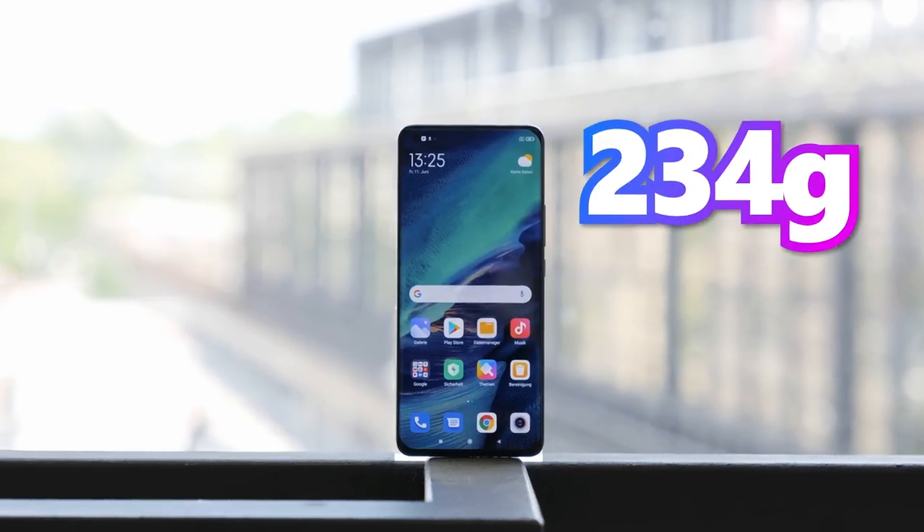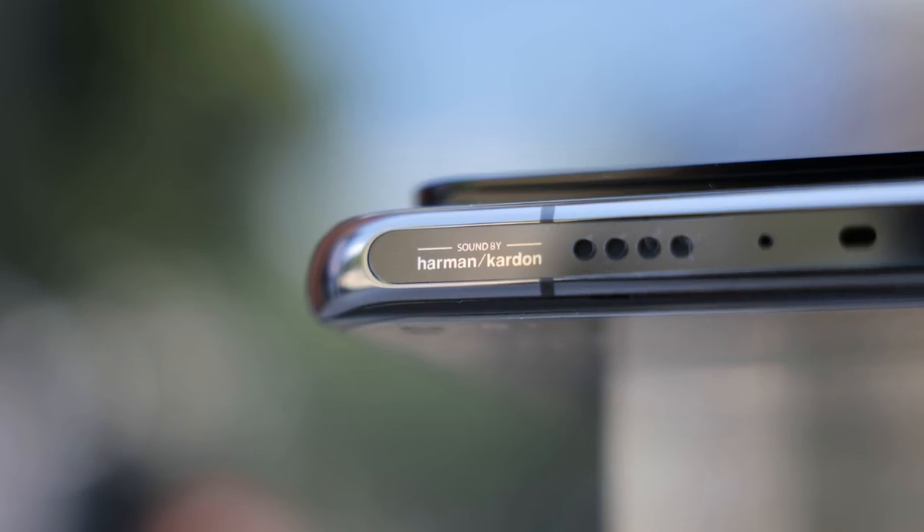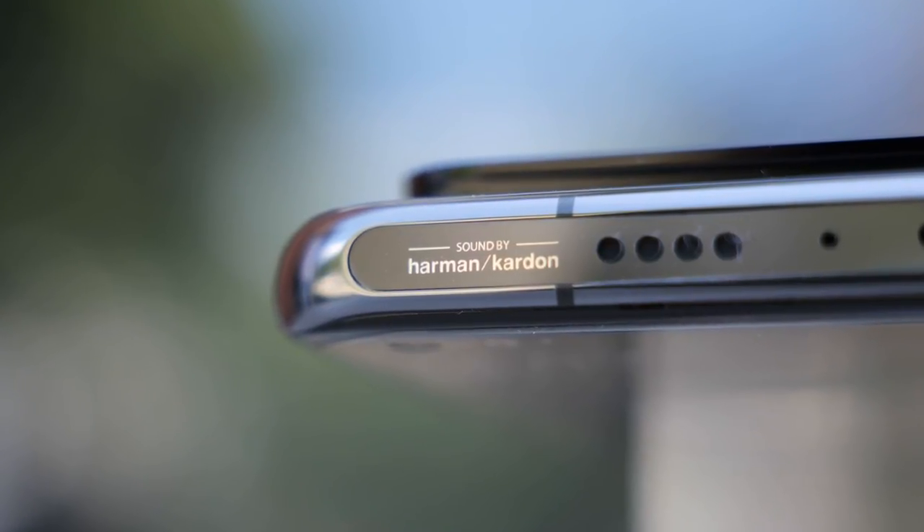The smartphone weighs 234 grams. It has a USB-C connector at the bottom, and if you are an acoustic junkie, Xiaomi has you covered — its dual speakers are manufactured by the experts at Harman Kardon.